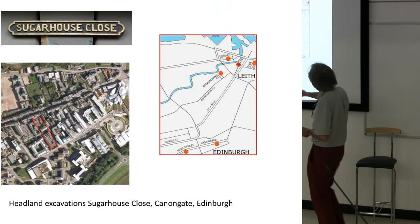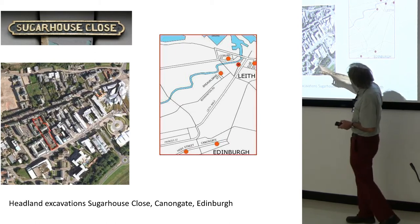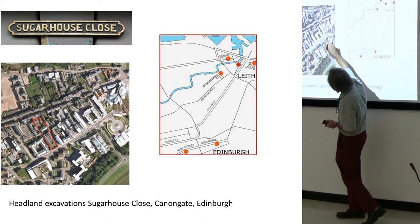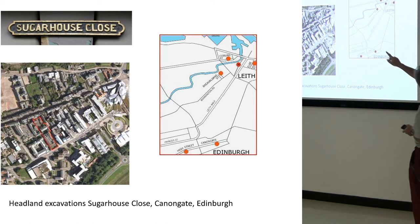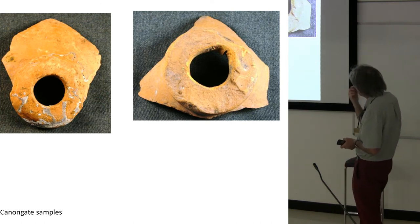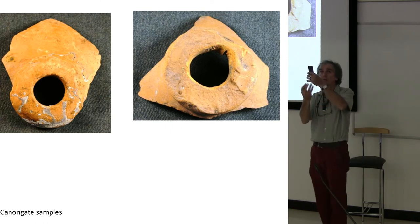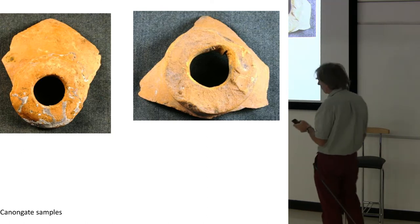The other site that we brought into the picture was the Sugar House in the Canongate in Edinburgh — just down the road from the Scottish Parliament, in fact. This site was being dug by Headland Archaeology, and the rather giveaway Sugar House place name. Again, parts of these very distinctive vessels — these are almost certainly the bottoms of the cones, the bit that would be fitted into the top of the jar so the syrup drops down through these holes.